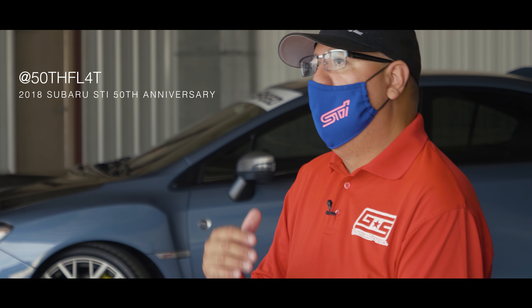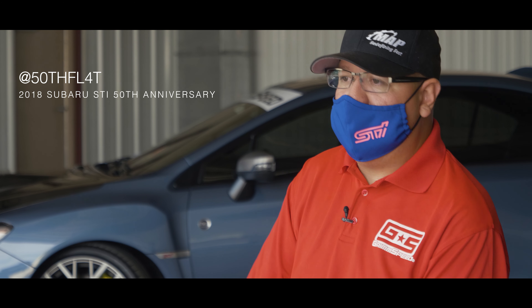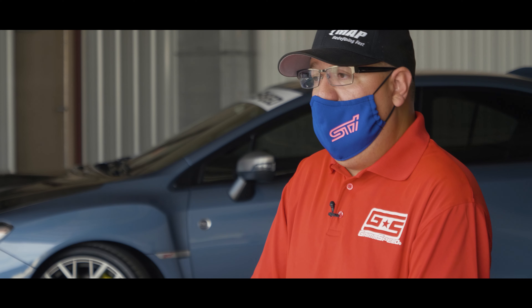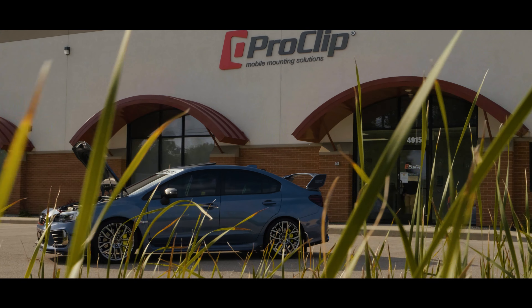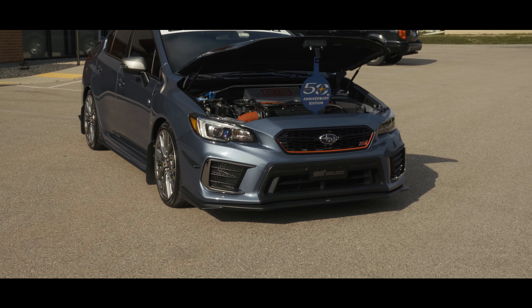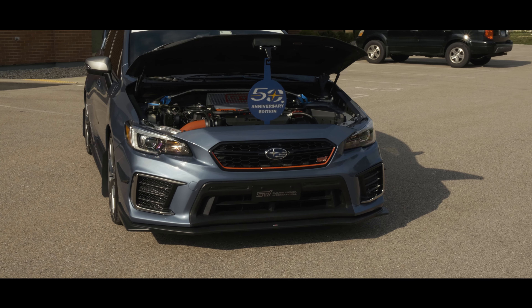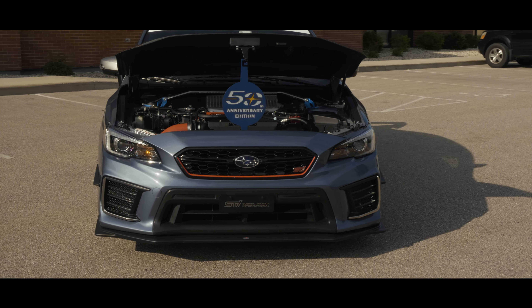I looked at it more and did more research on it. I was literally going to go look at the WRX STIs — drove past the Subaru dealership and the car was sitting outside. I looked at it and I'm like, wow, that looks kind of sharp. I'd never seen one out in public yet. It was the first one I'd ever seen and it just caught my attention.